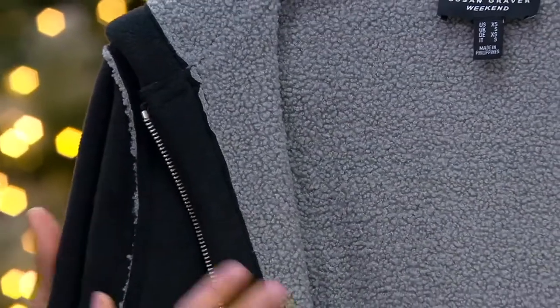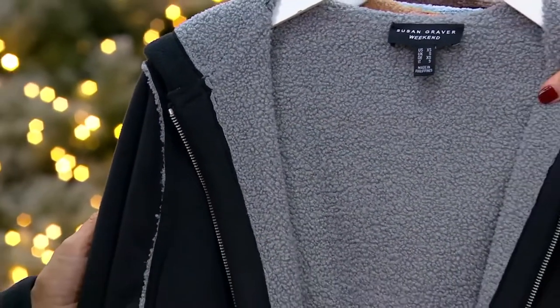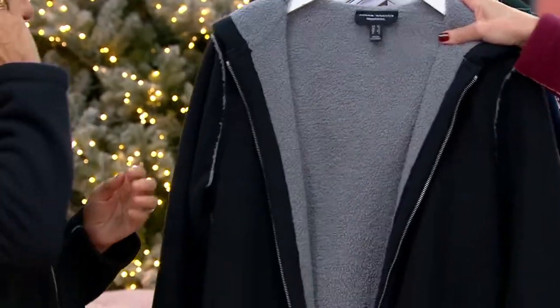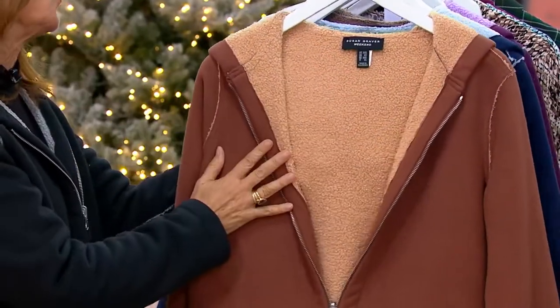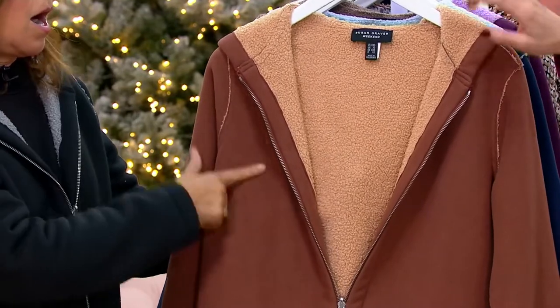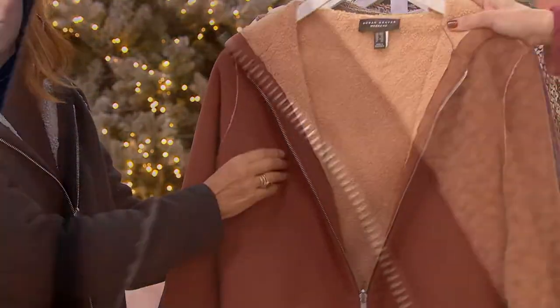I'm telling you, you're going to love this jacket. The black is last call — it's beautiful and the most popular. Black and cool gray are almost gone. This goes with that turtleneck we were just showing you. Coco frappe — this is the next most popular color. I love this color; it's almost like it has a pinky cast. And this is the navy and ice blue.